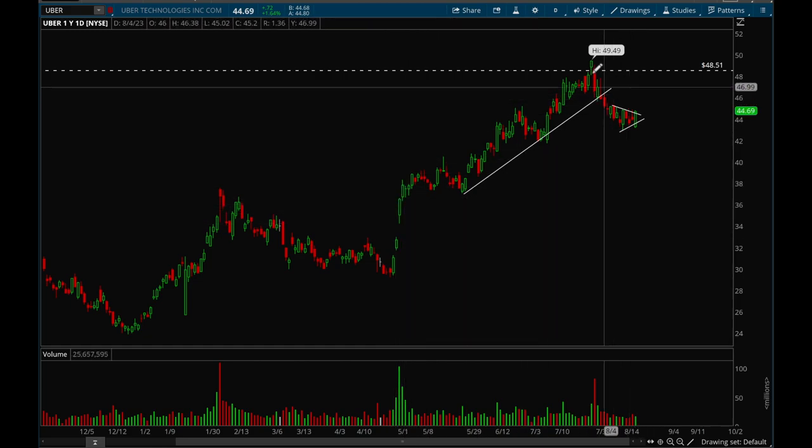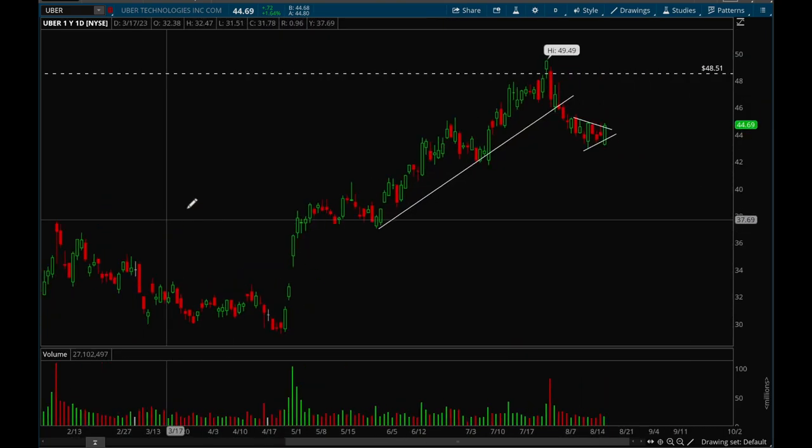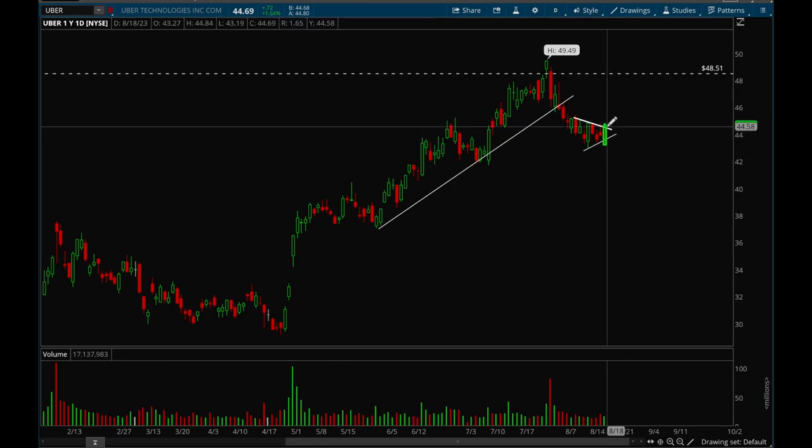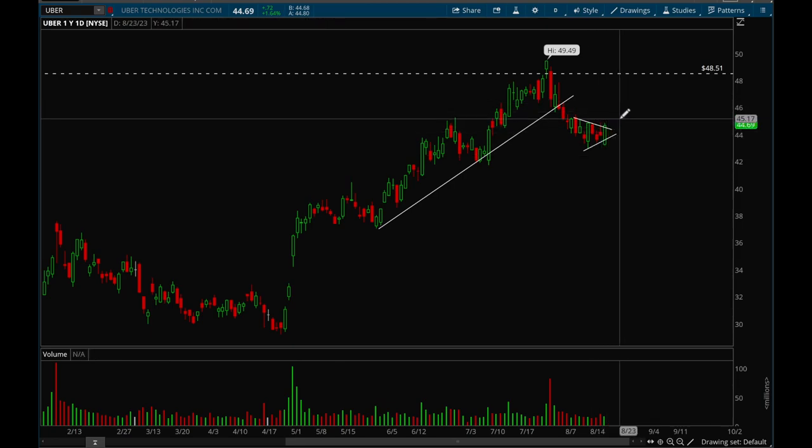Another stock to watch — this one has been trending really well ever since its gap up. It pulled back with market weakness but is still holding up pretty well and is actually forming a flag here. If it can break out of that flag, that would be a very good long setup I'm watching for this week.